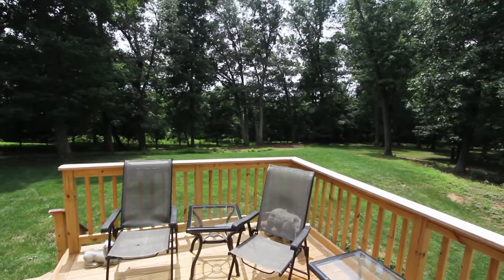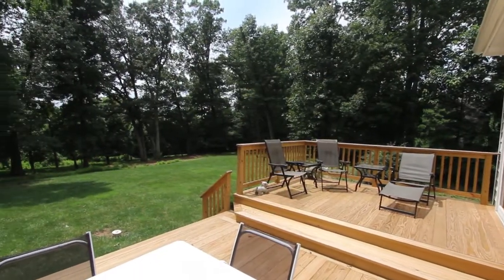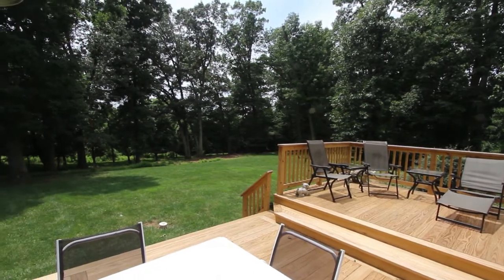This home has a spectacular private backyard. It's level and is surrounded by stands of hardwood trees. It's a perfect setting for relaxation and entertaining.